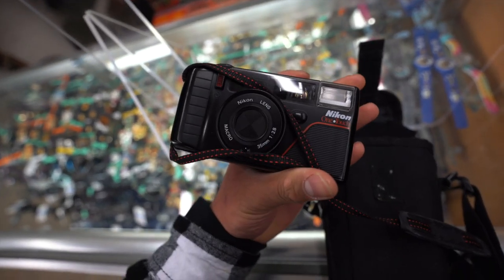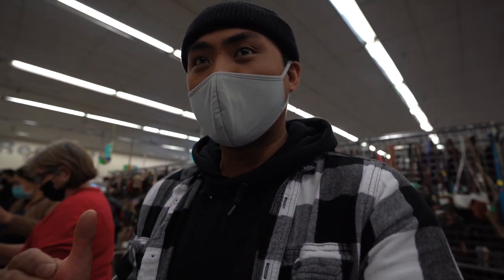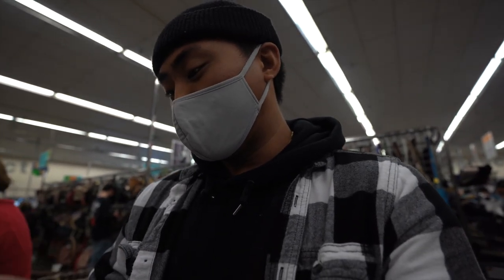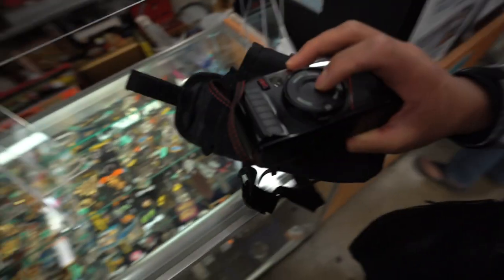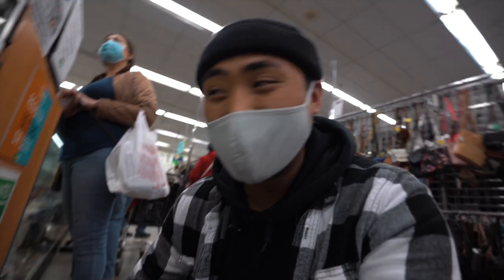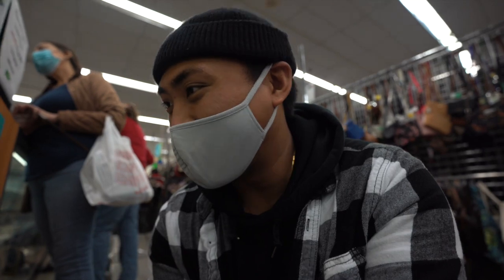I cannot believe it. I've actually been looking for the L35AF for such a long time. If you saw the last thrifting video I did, this was one of the cameras that I wanted to find. And we found one today — we're definitely going to scoop this up. What a way to start the day, I am so freaking juiced right now!